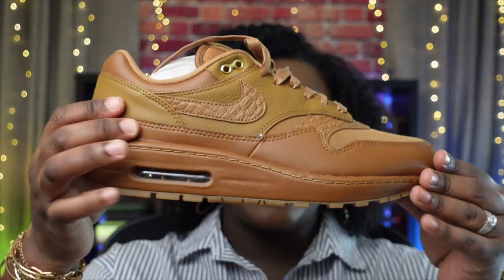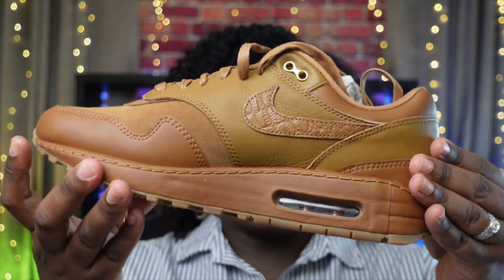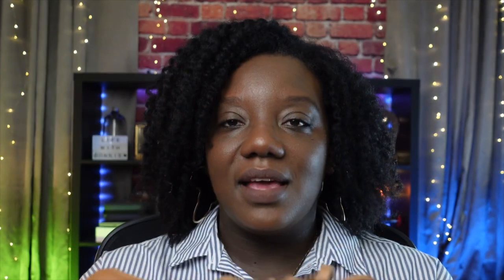I grabbed a new pair of sneakers — actually my husband saw them and showed them to me. He got them on StockX. These are the Nike Air Max 1 '87, size 10 and a half. If you haven't seen my sneaker collection I'll leave it linked above — I got these after filming that video which is why they weren't in it. The color is what got me.